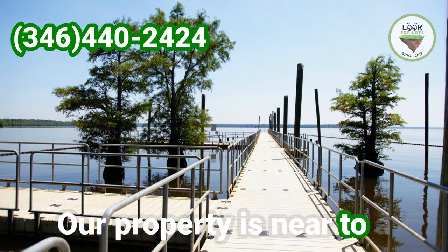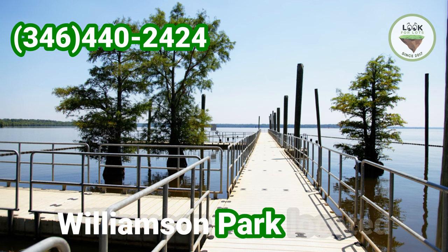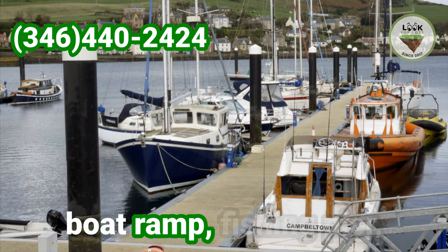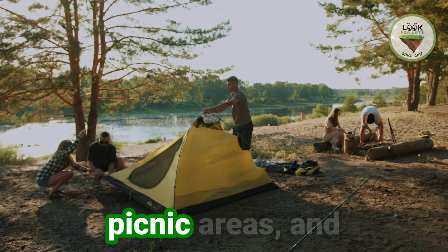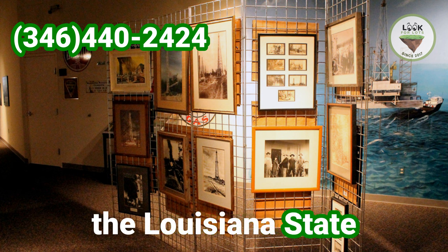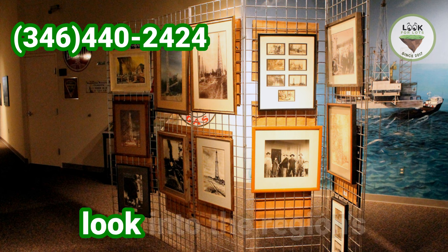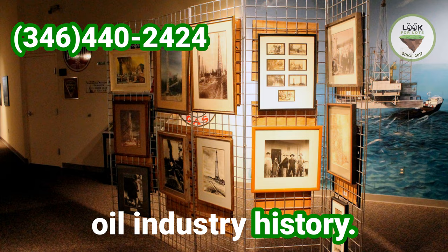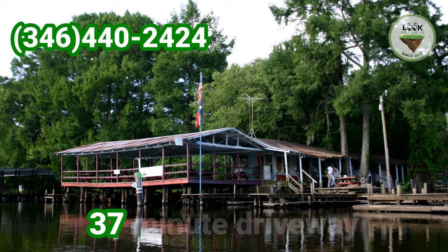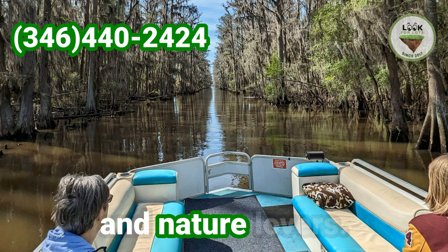Our property is near to a few attractions as well. Hero G. Williamson Park, located 12 minutes away, offers a variety of amenities including a boat ramp, fishing pier, picnic areas and playgrounds, and much more. The Louisiana State Oil and Gas Museum, also 12 minutes away, provides an intriguing look into the region's oil industry history. Johnson's Ranch Marina and Caddo Lake Bayou Tours, a 37-minute drive, offers various services for sportsmen and nature lovers.